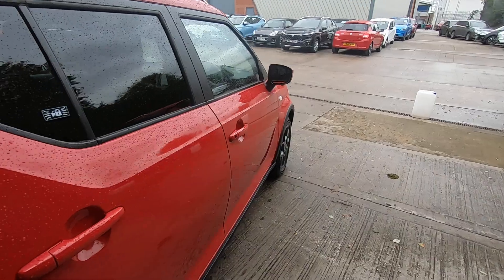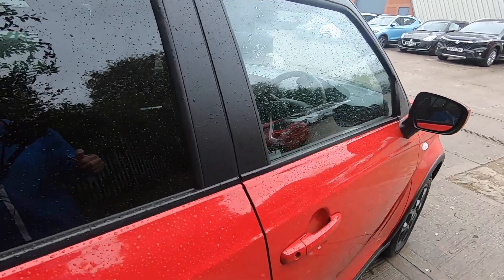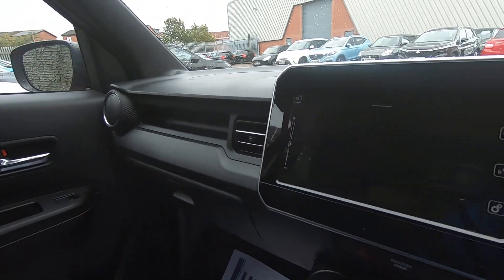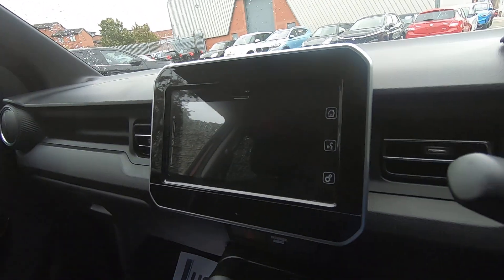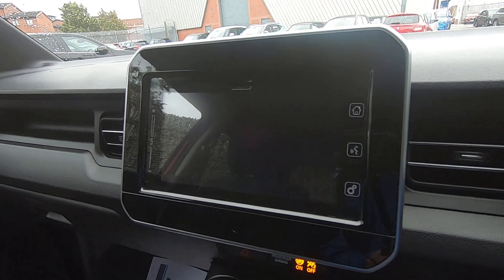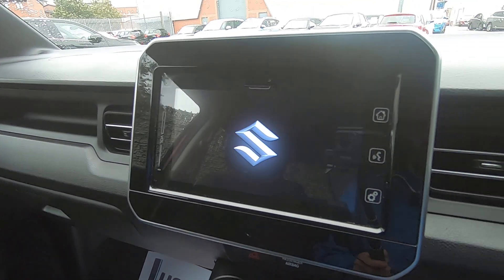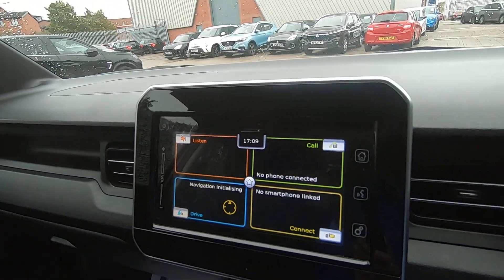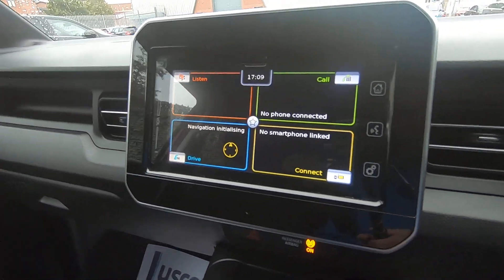So let's take a look now at the interior. One of the main features is that 7 inch multimedia screen that also supports Apple CarPlay and Android Auto. When you use the USB port you can establish a smartphone link and have your phone screen visible on the main media screen.